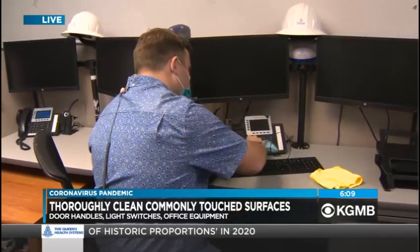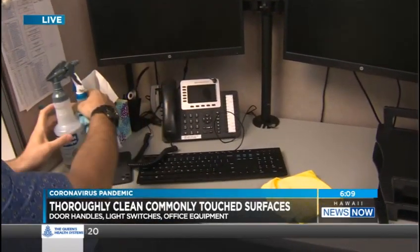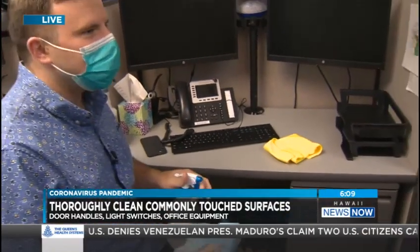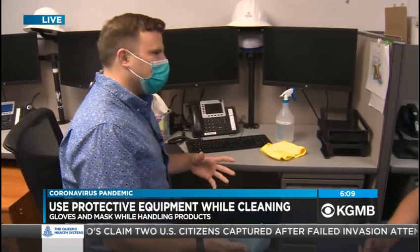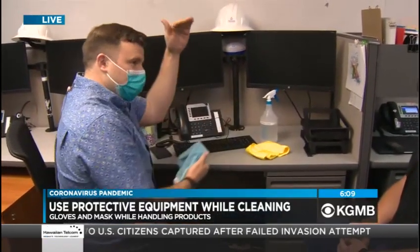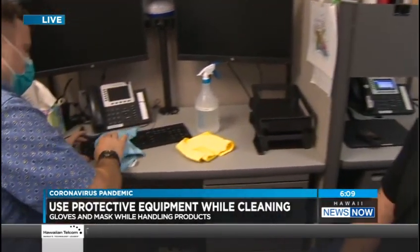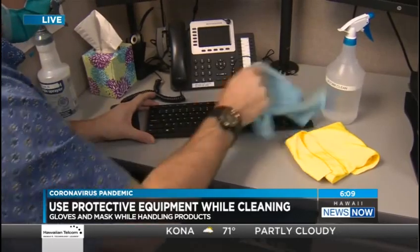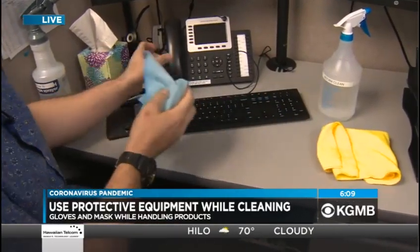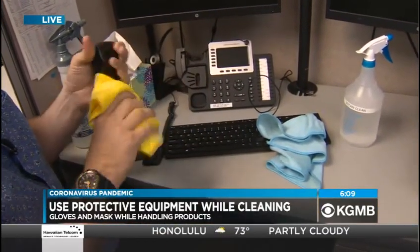We've unplugged the phone here so we don't accidentally dial 911 or one of your customers. But we're cleaning and then we're disinfecting — and that's even one step beyond just using your normal Clorox wipes. You should build a checklist. If you don't have a cleaning company, you should have your staff or employees — even at home — build a checklist. You're going to want to clean your key touch points at least once a day, and we always recommend a deep cleaning weekly.